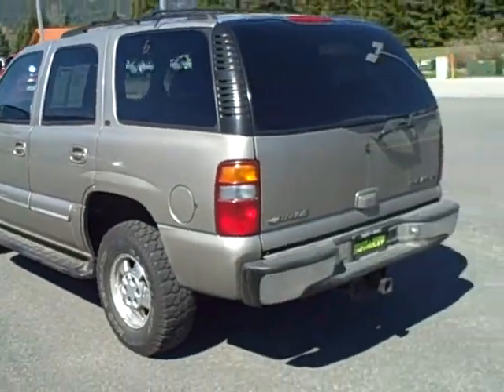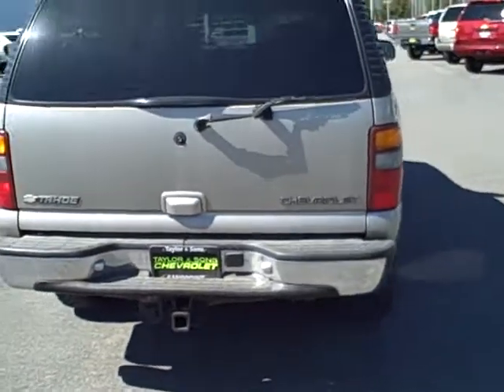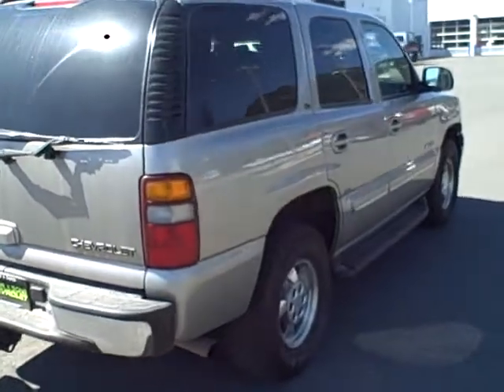Coming around to the rear profile of the vehicle. It does have a factory-equipped trailering package on it with a seven-way lead. Coming along the passenger side.